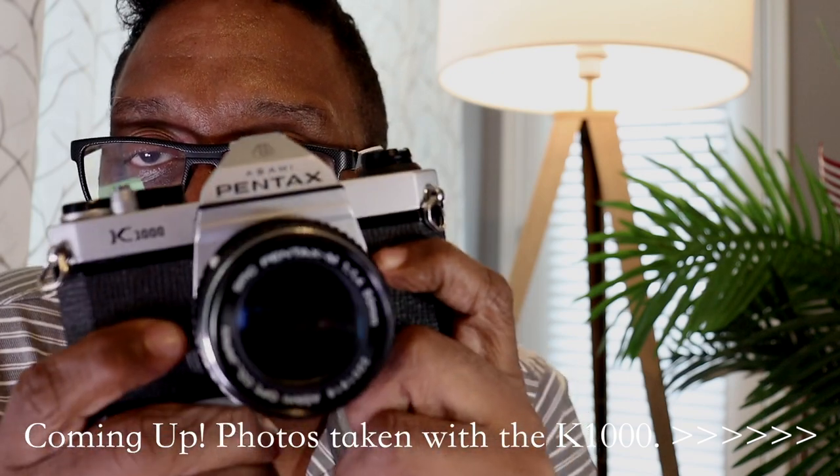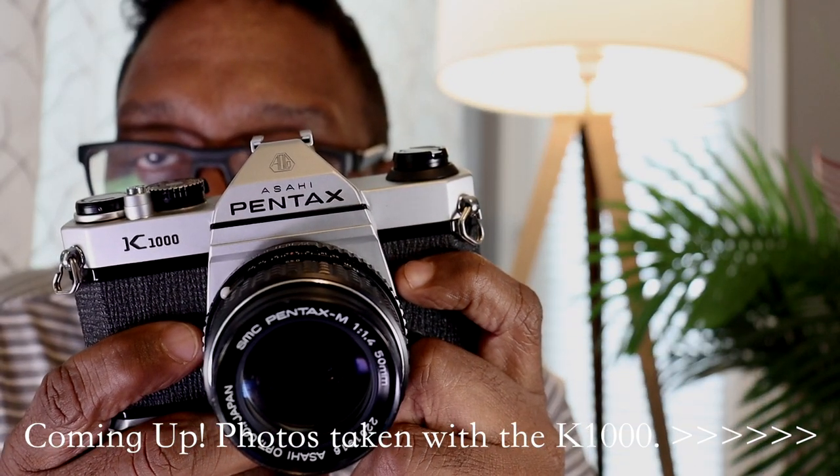Anyway guys, thanks so much for stopping by. Please like and subscribe if you haven't already, and click on that bell icon so you'll know when I upload a video. This is Eric with the Film Photography Channel — go out and get the Pentax K1000.